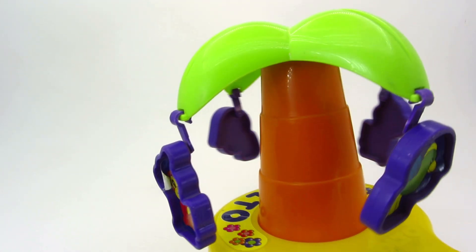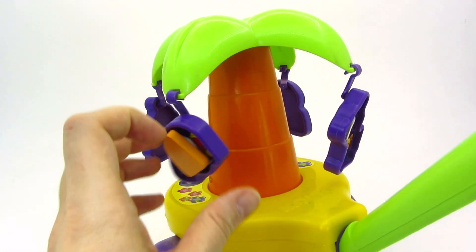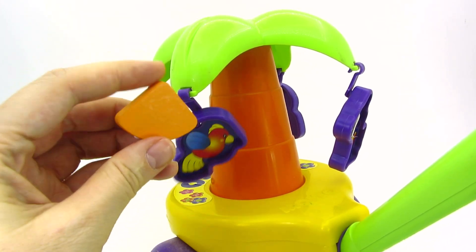It's a palm tree! There's a monkey! And we found another shape! It's a sector!